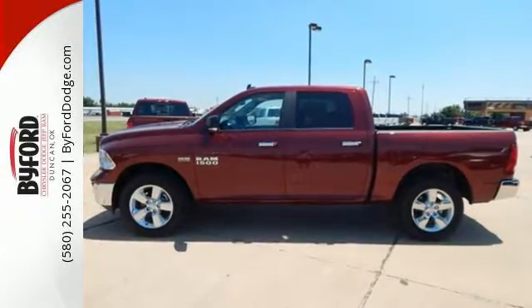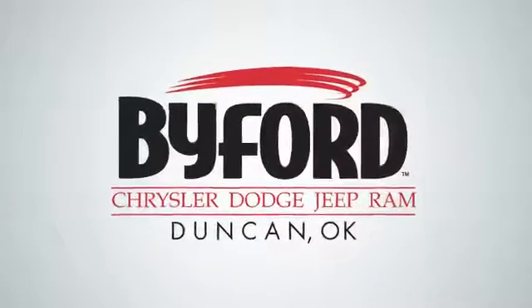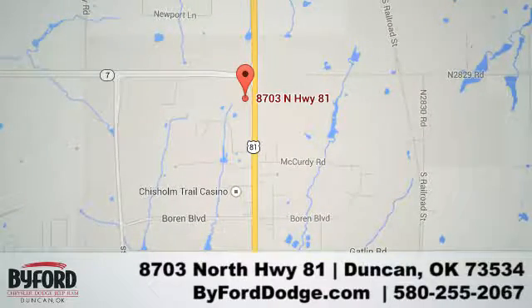Make this 1500 yours today. Nobody treats you better than Byford. We are conveniently located at the Lawton Duncan Y at Highway 81 and Highway 7 at 8703 North Highway 81.